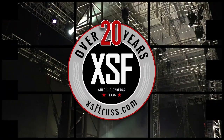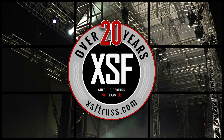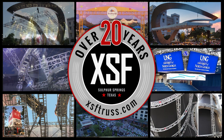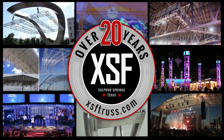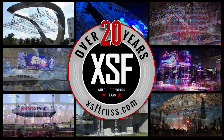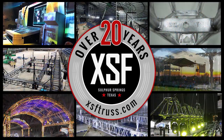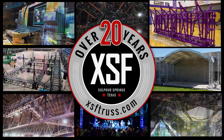2022 was our 20th year manufacturing and fabricating truss, and we've come to realize that any business, company, event, show, structure, or build on any given day may have a need for truss or fabricated aluminum for a very specific need. Which is pretty amazing, really.